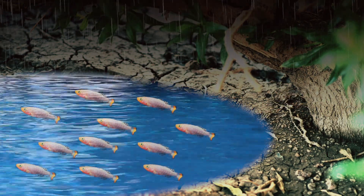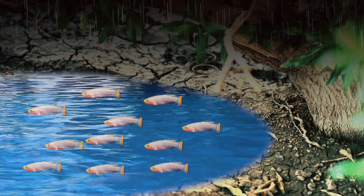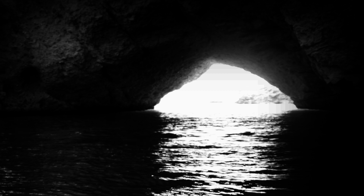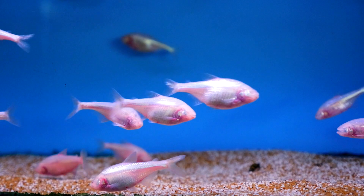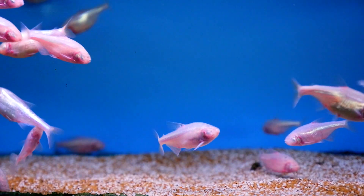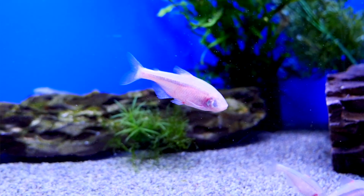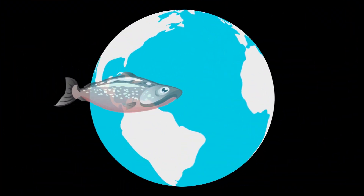This means there are times of the year when the whole killifish population exists in the form of eggs in desert soil. Some fish live in underground caves and no longer have eyes or skin color, as they don't need these in the dark.